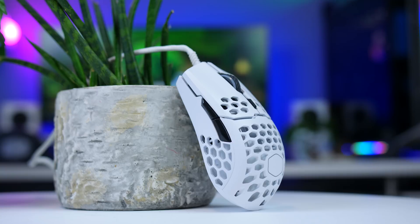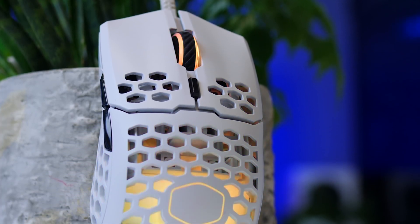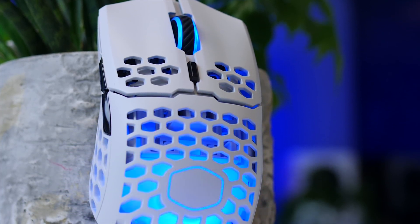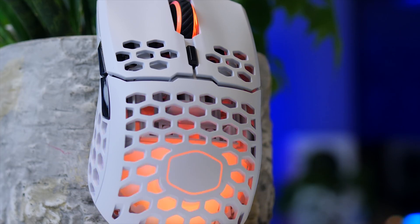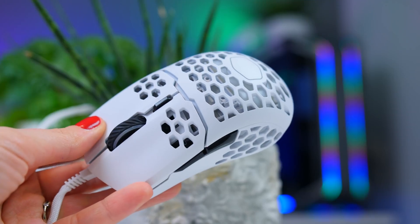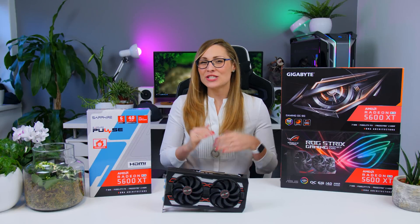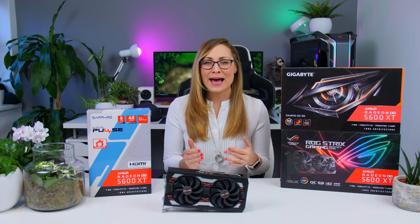This video is brought to you by Cooler Master and their MM711 ultralight gaming mouse, with a top optical sensor, solid Omron switches, beautiful RGB, and a weight of only 60 grams. The MM711 is a great mouse for serious gamers and all-around users alike — check it out using the links in the description below.